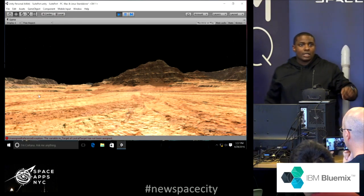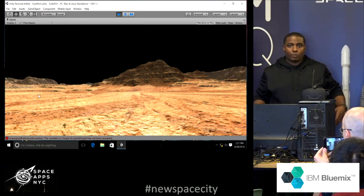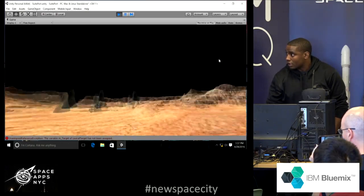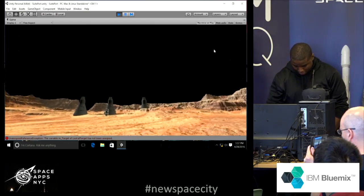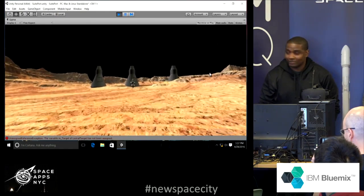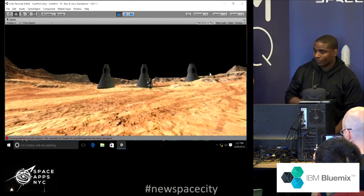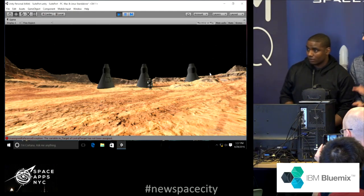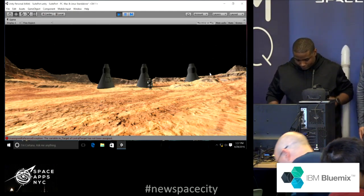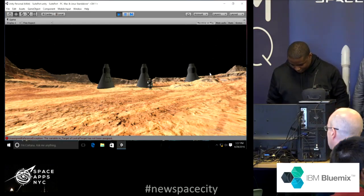We also have a Kinect hooked up in the back so you can have a full body VR experience. There's an astronaut model in the scene. If you go to sweetport.bluemix.net — not .com — sweetport.bluemix.net, you can try this on your phone right now.